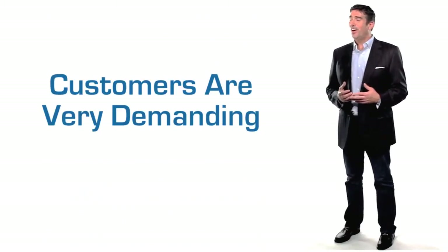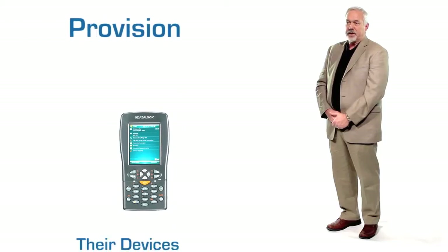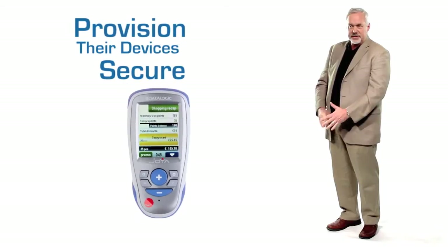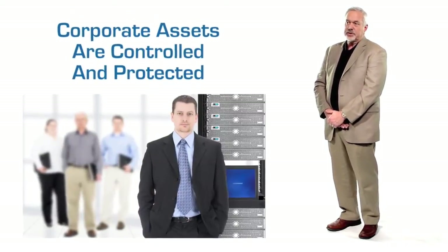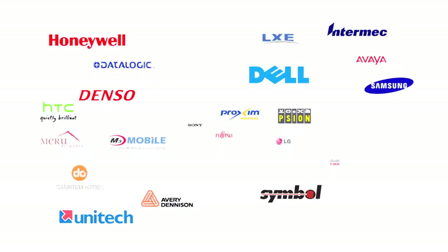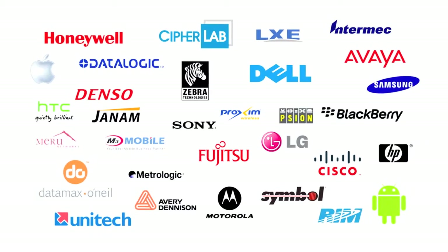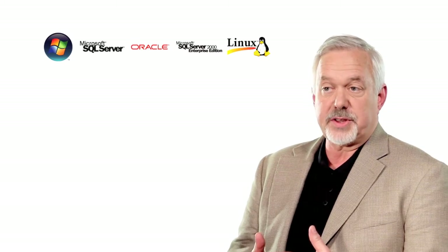Our customers are very demanding. Specifically, they need to be able to provision their devices, secure devices in the enterprise, and ensure that corporate assets are controlled and protected. Today, we're pre-loaded or pre-licensed on devices by more than 15 different manufacturers, which is more than all of our competitors combined.